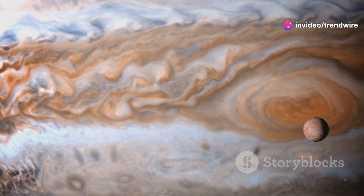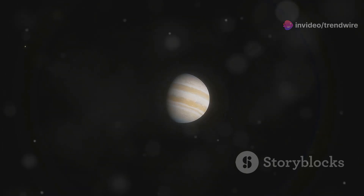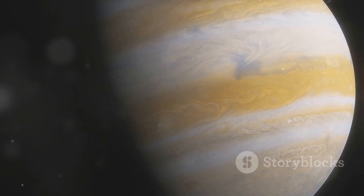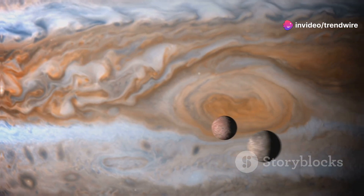Their colors are subtle, blending into the surrounding clouds while still remaining distinct. The sheer size of these shapes is impressive — some of the filaments extend for thousands of kilometers, dwarfing even the largest storms on Earth. Their delicate appearance belies the immense energy that must be driving their formation and movement.